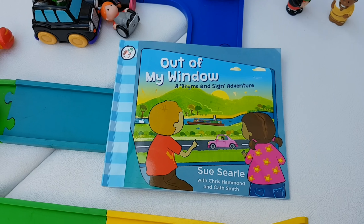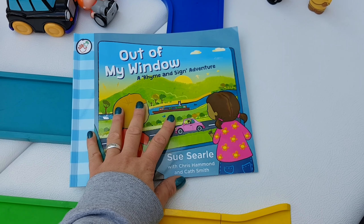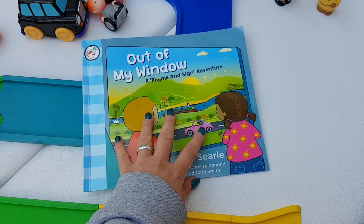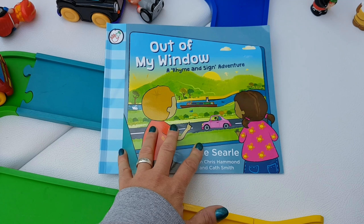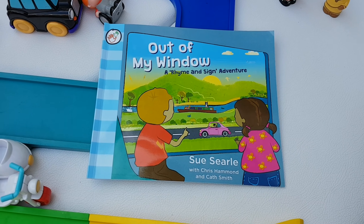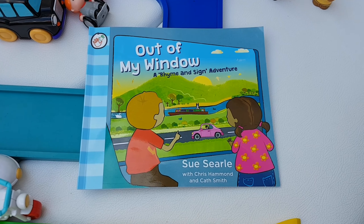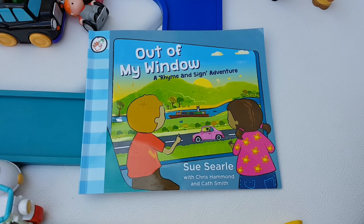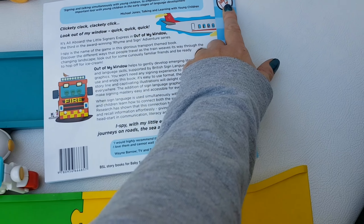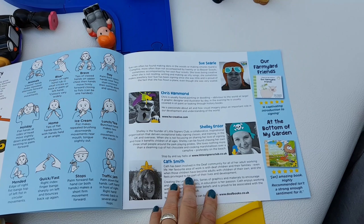My friend has said she'd like me to do a competition, which is really nice of her. She is going to provide two books for the lucky winners. Just put in the comments section that you'd like to take part. I'm happy to send this out across the world — I'm not going to have any restrictions on where it can be posted. I'll add links in the description to Little Signers, which is the company she has set up. That's their logo. And this is my friend here, Shelly.